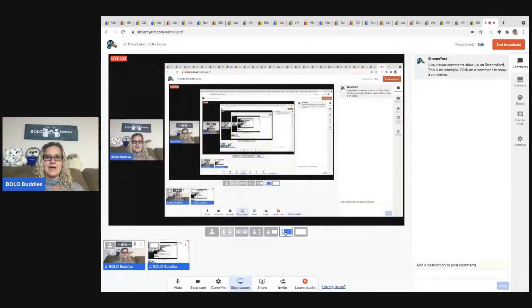Hey, Bolo Buddies, thanks for watching! I have 25 bread and butter bolos — these are items I sold for $35 or less. These are small sales that add up to big profits. I'm going to tell you where I got it, what I paid for it, and what it sold for.